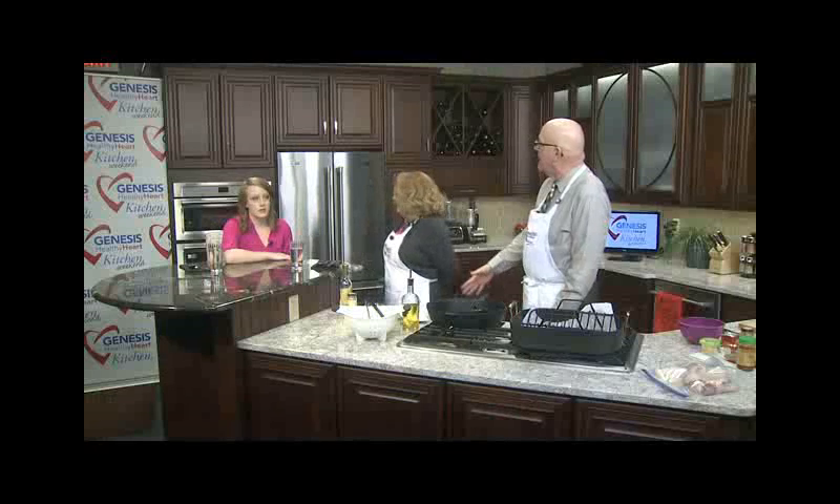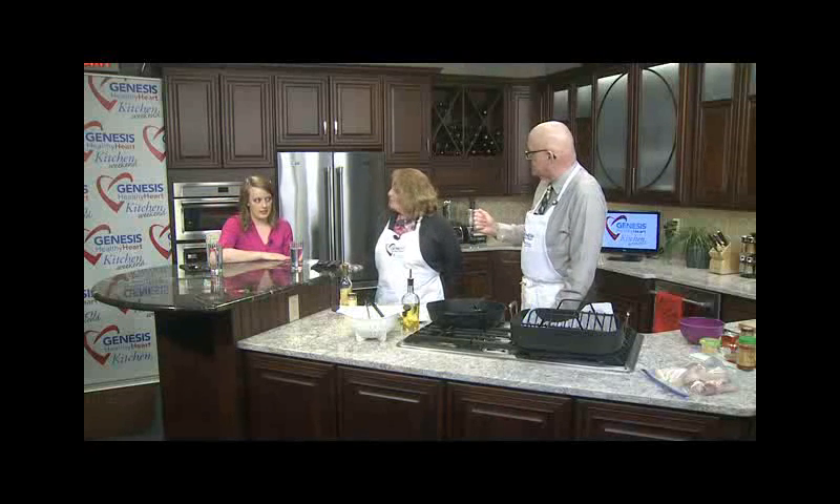The first being Marcia Brewer, who is the director of cardiovascular services. So you're like the big cheese, the big boss. And we're also joined by Kelly LaFrenz, who is an exercise physiologist.